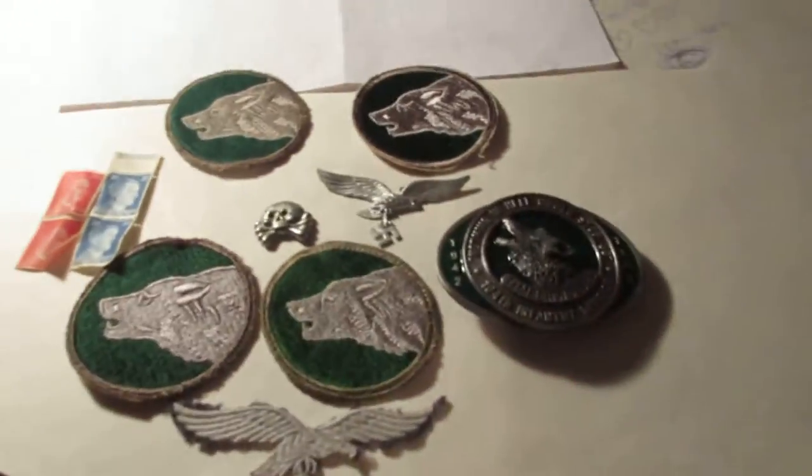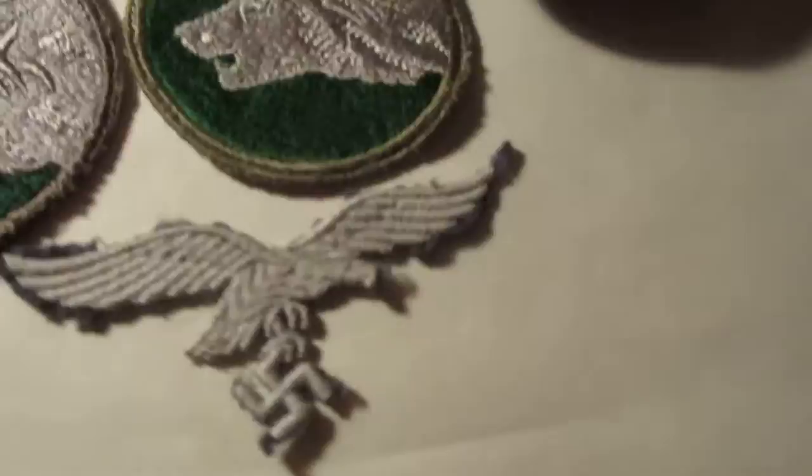Hey, check out some World War 2 historical items. My grandpa fought in World War 2 and was in the Timberwolves. Here's some mementos from his time fighting. This is legit real stuff.